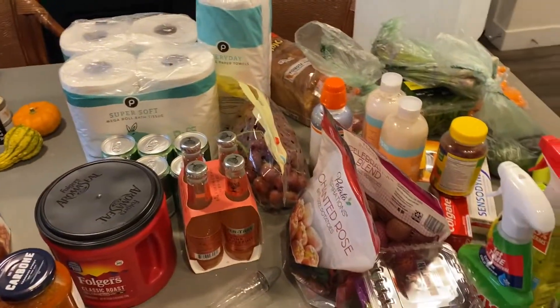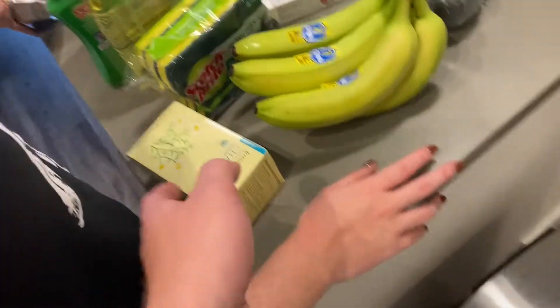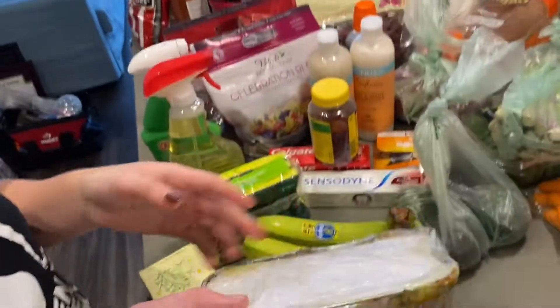We did not end up catching anything today while fishing, but we did have a really good time at Miami Beach. We just finished up our weekly grocery shop and we're gonna have a little lasagna for dinner. But thank you for watching — I really appreciate it, and expect some more vlogs. I'm gonna keep doing this and I hope you enjoyed it. See you in the next video!